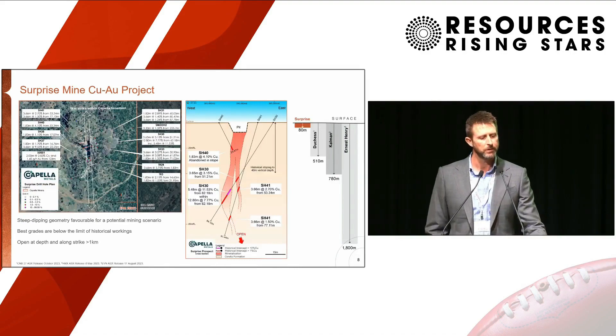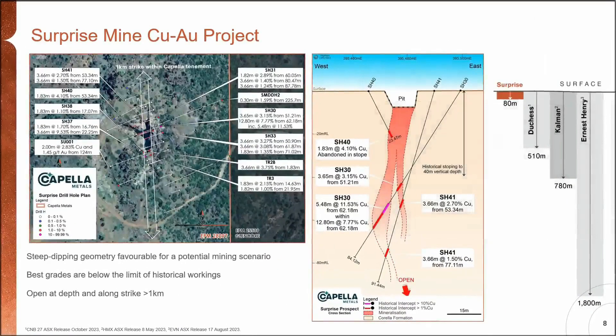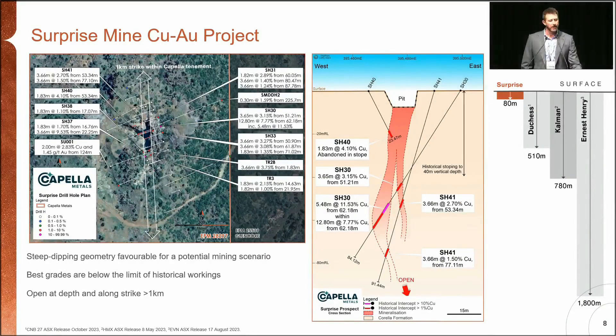Looking at the cross-section view, that's the old drilling around the old pit — a nice steeply-dipping geometry with good grades sitting below the limits of the previous mining. In plan view, you can see the holes around the pit. Further along strike there's copper in soils, high-grade copper and gold in rock chips, and a VTEM anomaly sitting to the south of the pit that has never been drilled or mined before. Surprise has only been drilled down to 80 metres below surface, whereas the neighbours are now drilling down 500 to 800 metres. Ernest Henry, similar style of geology, is now at 1,800 metres and just keeps on going.